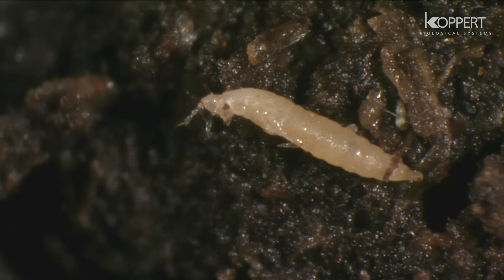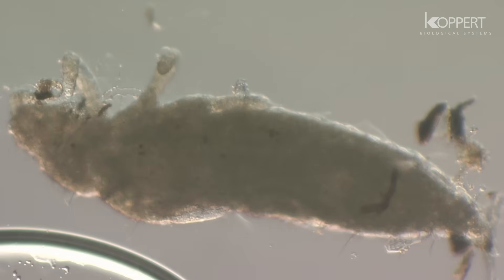Affected insects turn yellow to light brown and become slimy or dehydrated. The growth of the population of nematodes within the host depends on two factors: the number of infectious nematodes that penetrate the host insect and the size of the host.